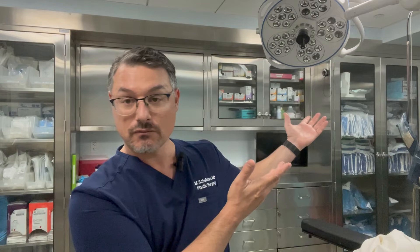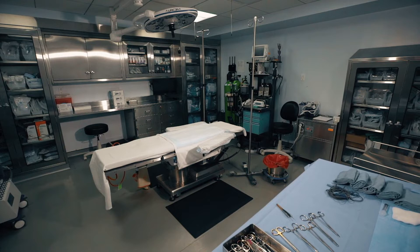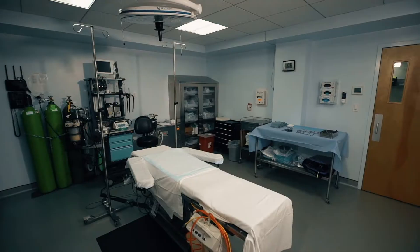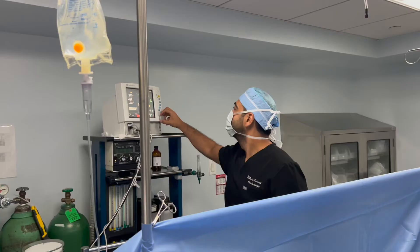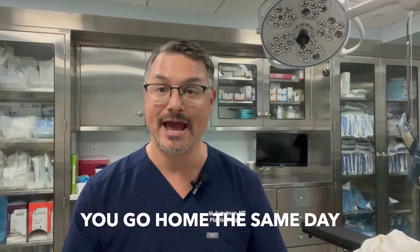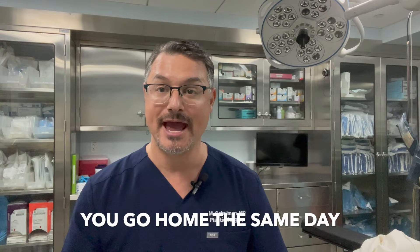On the day of surgery, you're going to come in and my surgeries are done in my office. This is a real, fully accredited, certified operating room. I have registered nurses, physician assistants, a board-certified anesthesiologist, and all the safety requirements that we have in a hospital. The only thing that makes this operating room different from a hospital is I can't keep you overnight. We do the surgery and then you're able to go home the same day after you spend an appropriate amount of time in the recovery room.